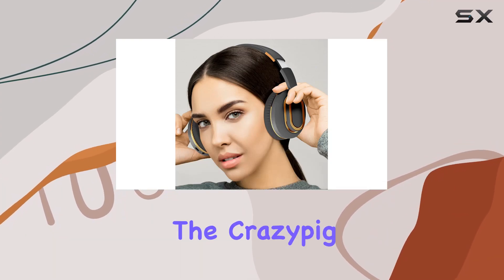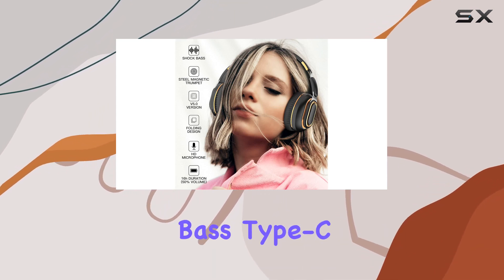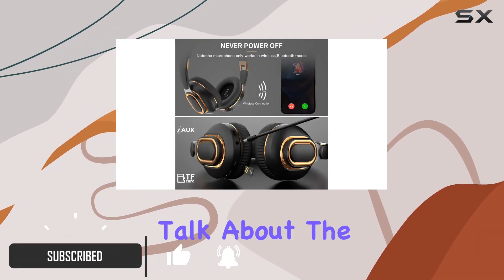Today we're diving into the Crazy Pig active noise cancelling Bluetooth headset. These wireless folding over-ear headphones boast deep bass, Type-C charging, gaming capabilities, and a design catered for travel and home office use.